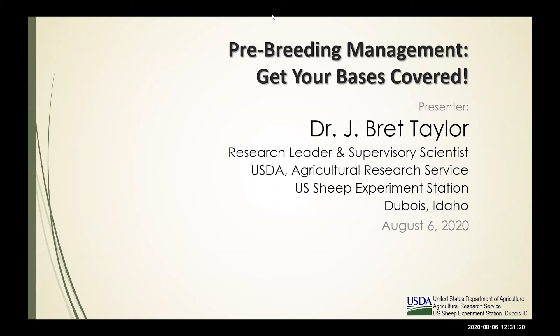Thank you, Melinda. It's certainly a pleasure to participate in this webinar. Melinda, my hat's off to you — you've done an outstanding job getting this webinar up and going as part of the University of Idaho Ag Experiment Station program. It's great joining forces with Whit and bringing the University of Wyoming in on this too. Thank you for the invitation.